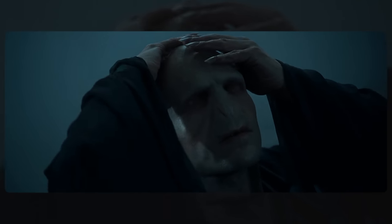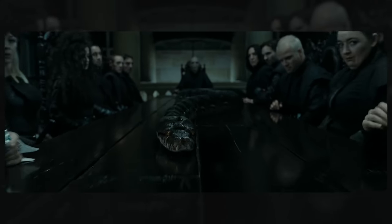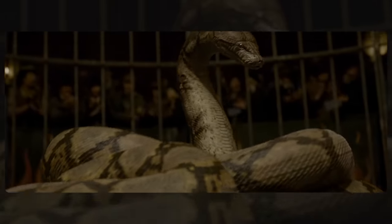Upon his revival in the graveyard, there is one specific ingredient in the potion that brings him back that ends up making him look more snake-like: the venom of Nagini. This is the snake-like part of the potion that makes his eyes red, gives him slits for eyelids and nostrils. Bear in mind that Nagini herself used to be human, so you can almost see where her venom was so useful in turning him into a man that looks like a snake.